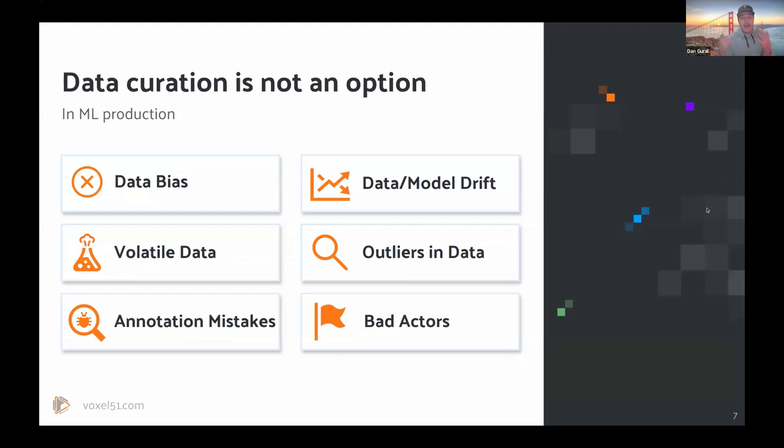So how do we make these data sets better? Of course I can get more data, I can annotate more data, but what really makes my data set better? The name of the game nowadays is data curation, and it's no longer optional — you have to be doing this. You have to be doing data curation because we have real-world issues that we didn't really consider before. The number one and number two are going to be data bias and data model drift.